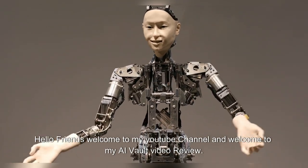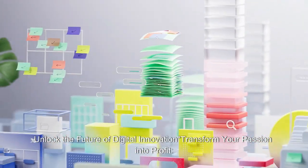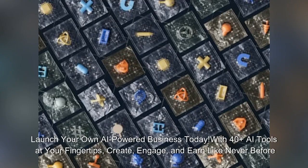Hello friends, welcome to my YouTube channel and welcome to my AI Vault video review. Unlock the future of digital innovation, transform your passion into profit. Launch your own AI powered business today — create, engage, and earn like never before.